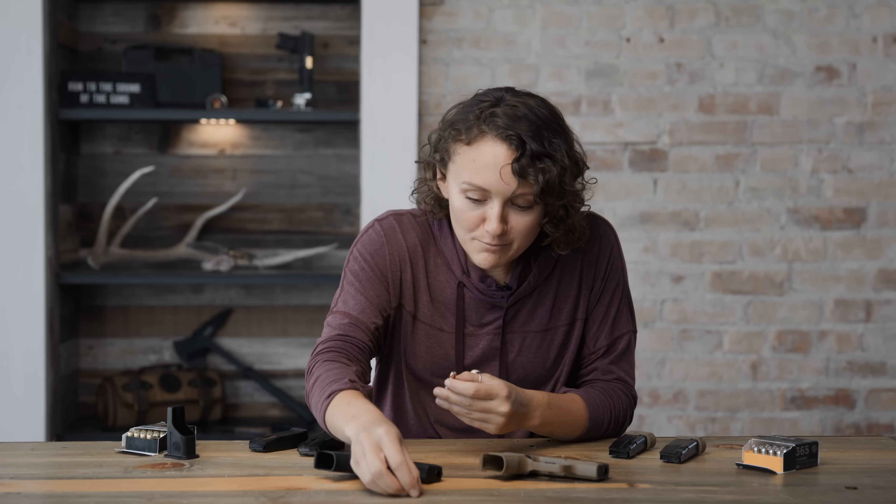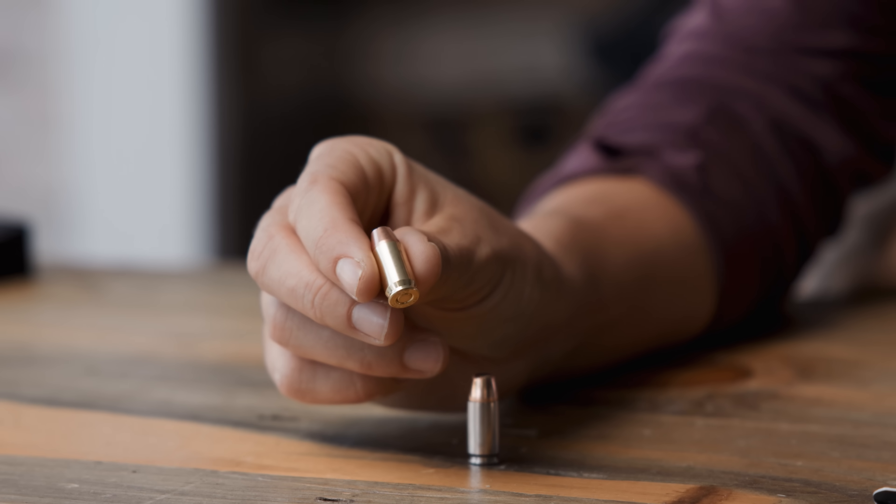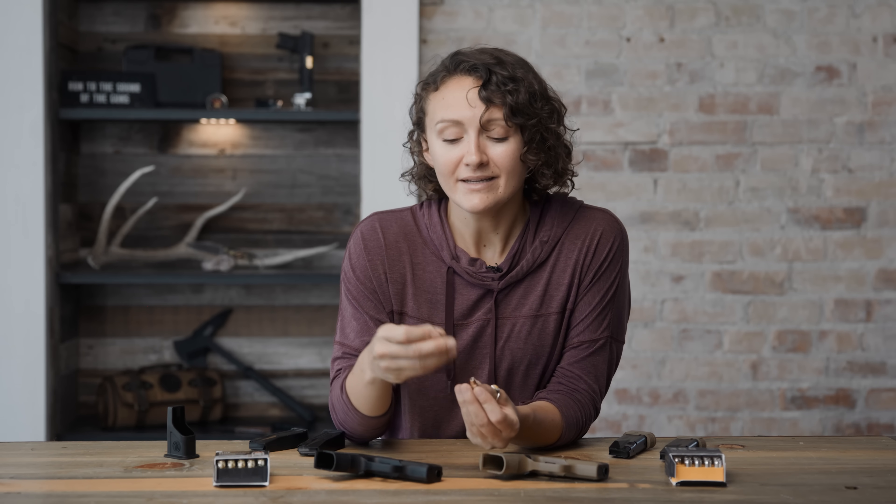The .380 is a smaller bullet, just by a bit. We're looking at about 100 feet per second difference in velocity — that's how fast these bullets are coming out of the gun. The .380 is under 1,000 feet per second and the 9mm is right over 1,000 feet per second. Bullet weight — the actual projectile flying out of this gun — the 9mm weighs more than this one. The .380 is a 90 grain bullet, the 9mm is about 115 grain, so 25 grains heavier. There's a lot of research and tests out there showing you the difference ballistically.